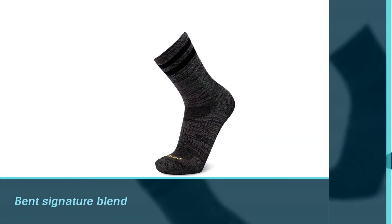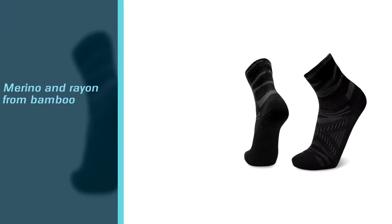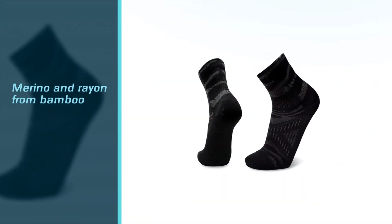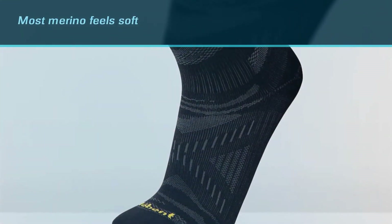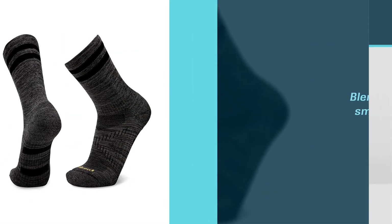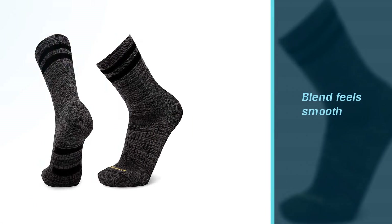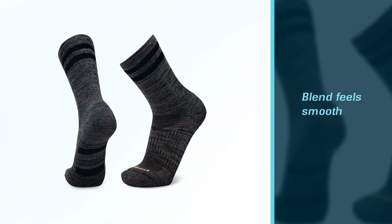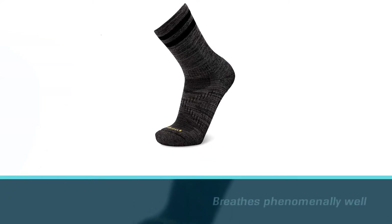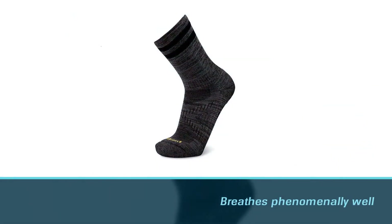Whereas most merino feels soft and a bit lofty, this blend feels smooth and almost silky. The light crew is ample enough to give some cushion in the heat but it breathes phenomenally well, and it is truly minimal without feeling thin. While not specifically a hunting sock, it's a high-performance, snug-fitting running and biking sock that easily transfers to the long miles spent in early to mid-season heat.